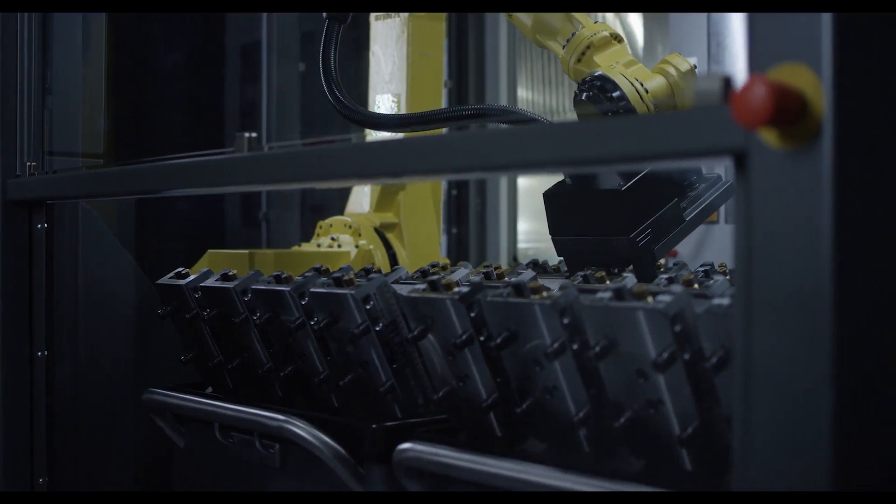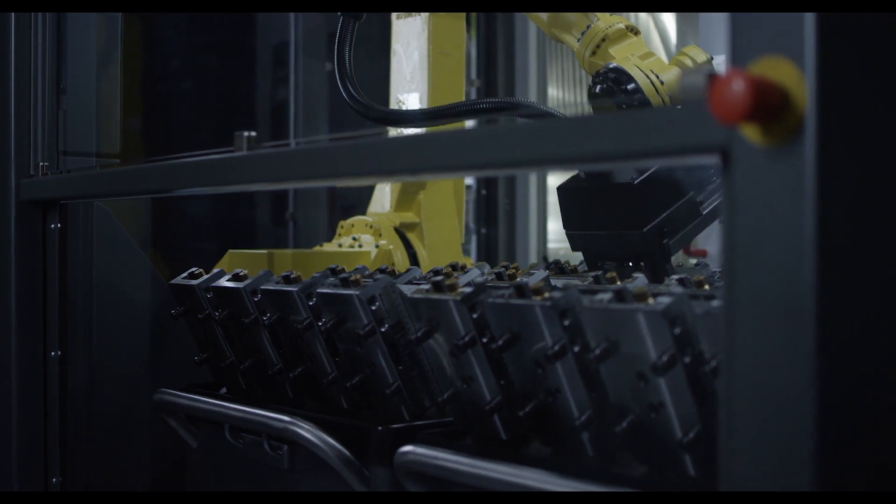The maximum workpiece weight is 30 kg as standard; optionally, it is possible to load up to 50 kg. What Langtechnic has always excelled at and what has been a guide through the entire product range is now reflected in the RoboTrex series. Our products are easy to use and reliable, suitable for any size of business and any application.